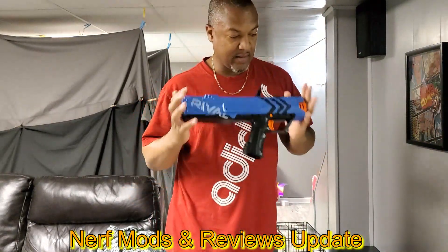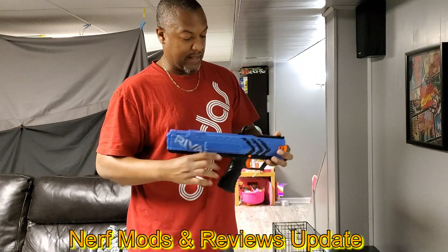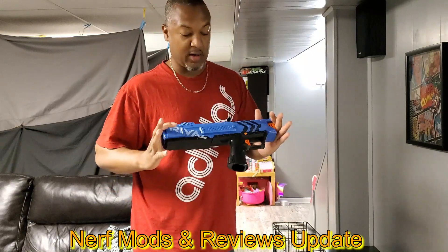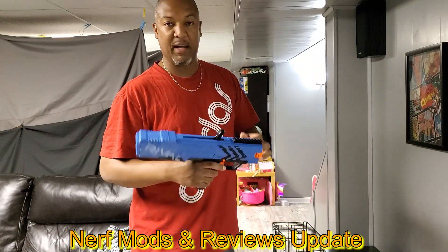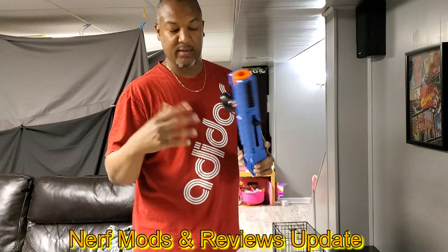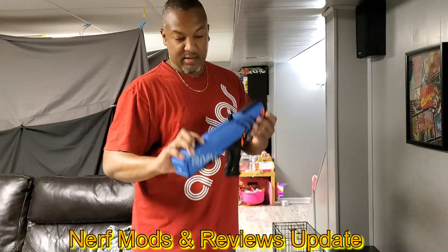I found this at a Marshall's for like 10 bucks on clearance. Me and my wife were actually messing with it and we were very impressed — this thing shot so hard. We sat there shooting it back and forth down the hallway for about an hour. Very impressed with it, which then sparked a slight little interest in some of the blasters.